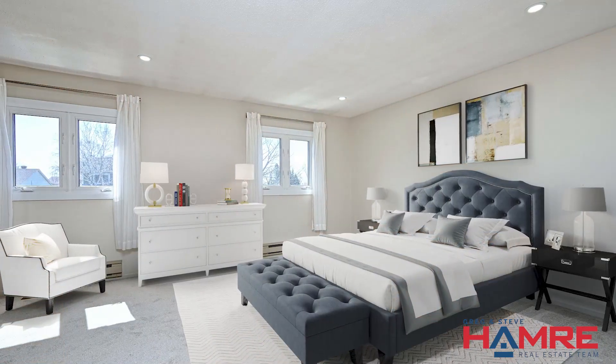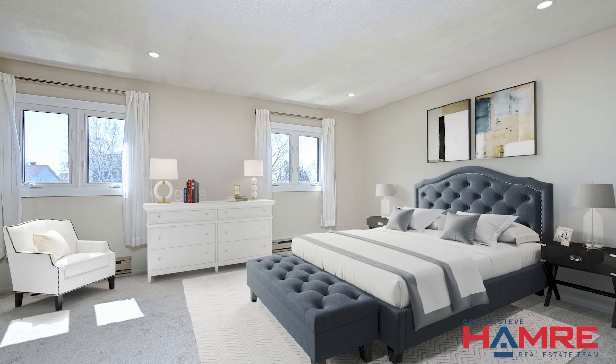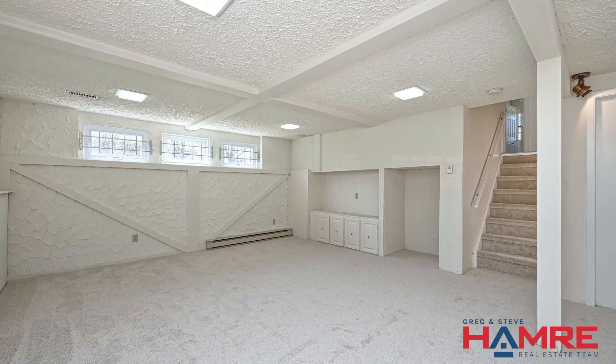Upstairs you'll find four generously sized bedrooms, with the large primary bedroom boasting a three-piece en suite. Downstairs there's a spacious rec room as well as ample storage space for all of your needs.